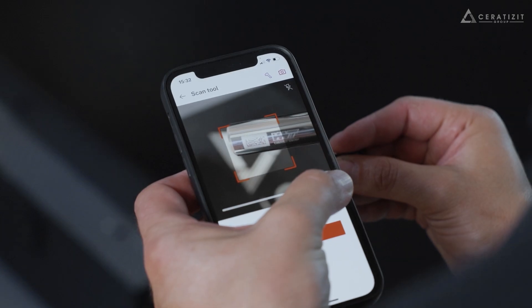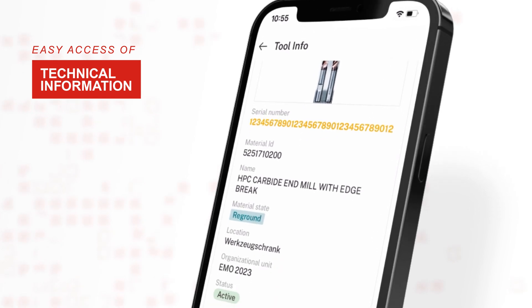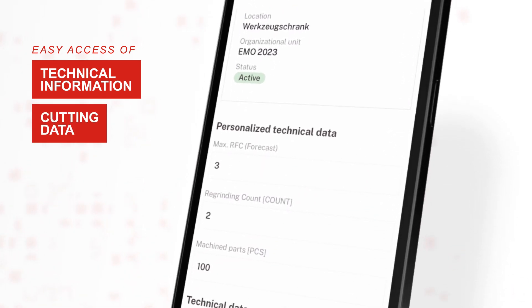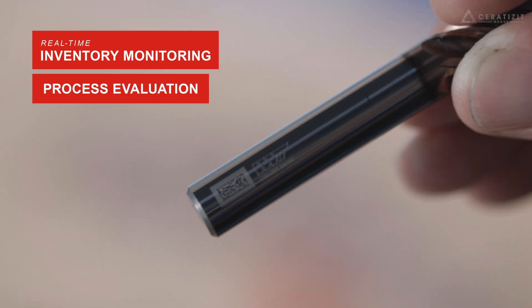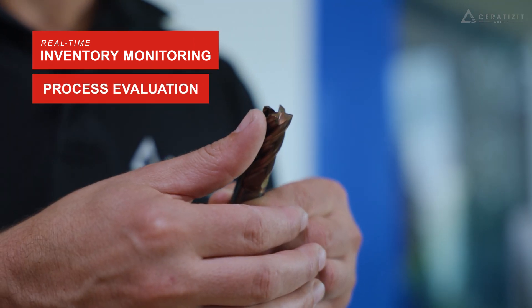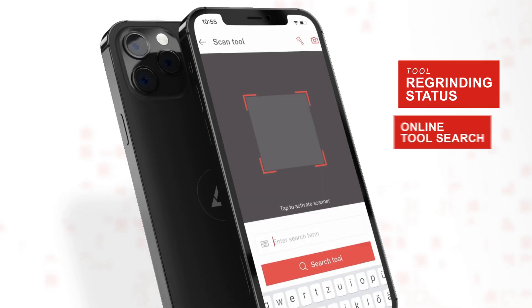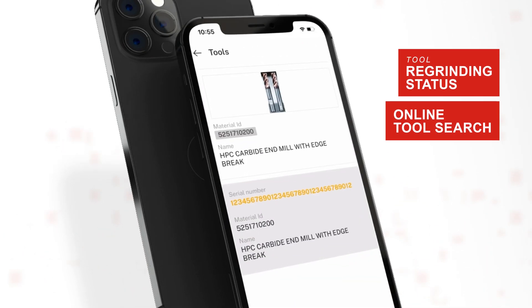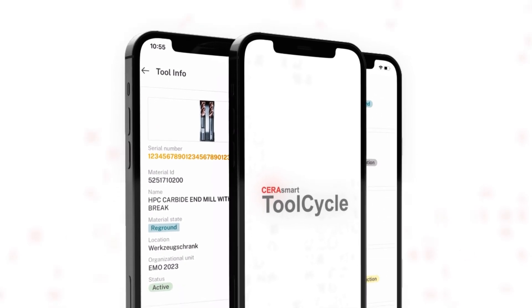By scanning the DMC code on each product, users can instantly access relevant technical information and cutting data. Real-time inventory monitoring and process evaluation become effortless. This feature also provides the regrinding status and simplifies online tool searches. Access clear tool information anytime, anywhere using our mobile app or a conventional scanner.